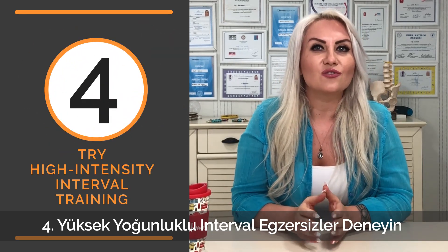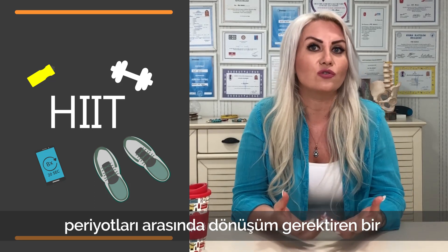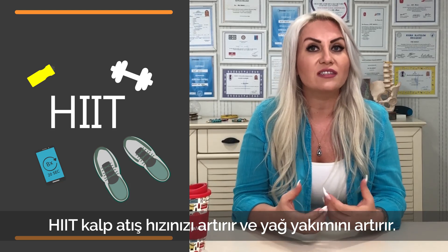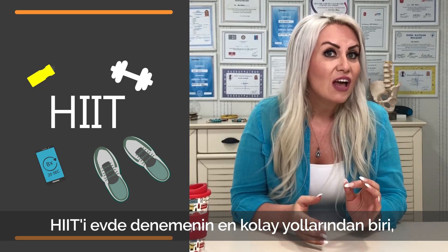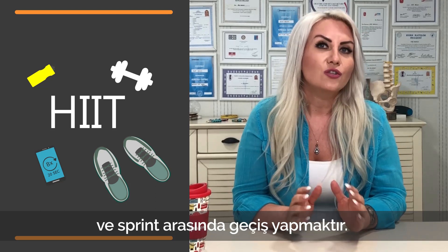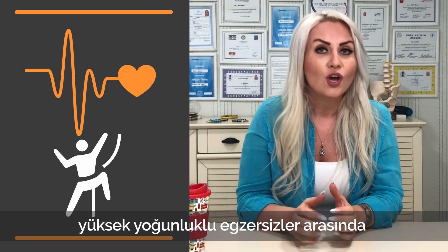Number four: try high intensity interval training. High intensity interval training, or HIIT, is a form of exercise that involves alternating between intense bursts of activity and short recovery periods. HIIT keeps your heart rate up and increases fat burning. One of the simplest ways to try HIIT at home is to switch between walking and sprinting for 20 to 30 seconds at a time. You can also try alternating between high intensity exercises like mountain climbers and burpees with a short break in between.